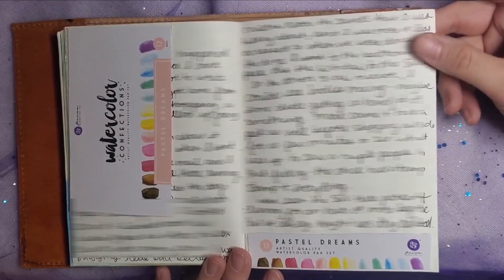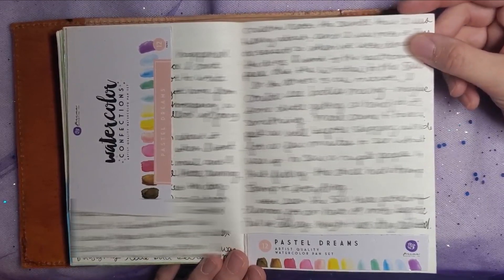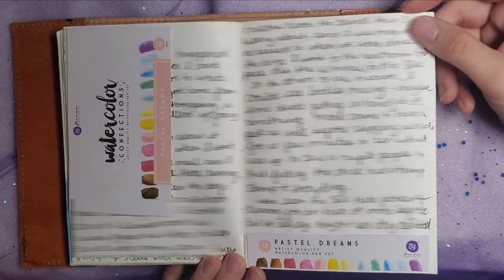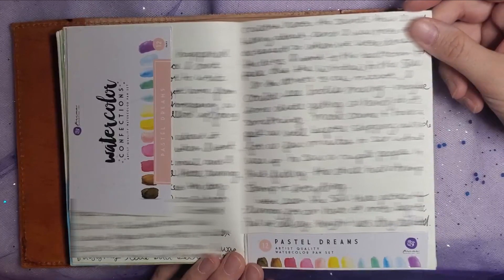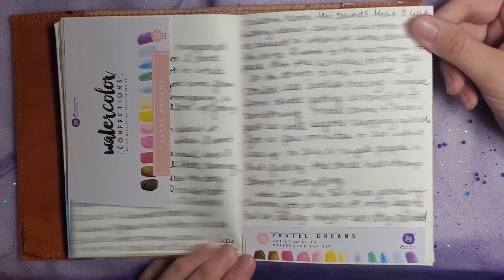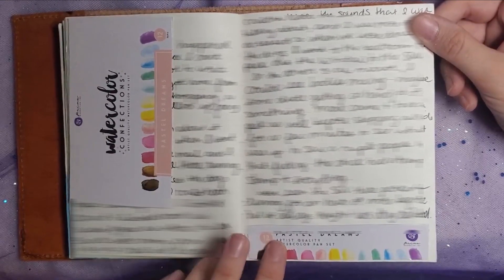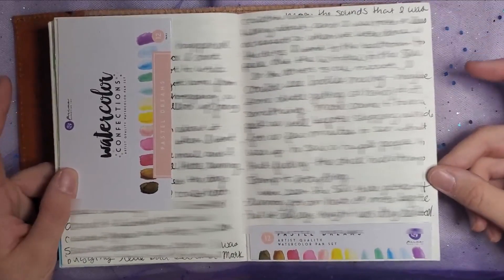This is when I got my first set of nice watercolors. It is Prima brand, which I think is okay — they're better than what I had before, which was like dollar store watercolors. It's nice to have something a little nicer. I got another pack sometime after these as well, so now I have two packs of watercolors by Prima that I like.